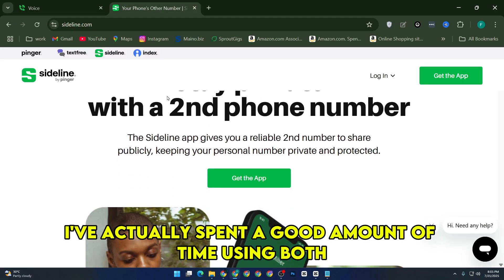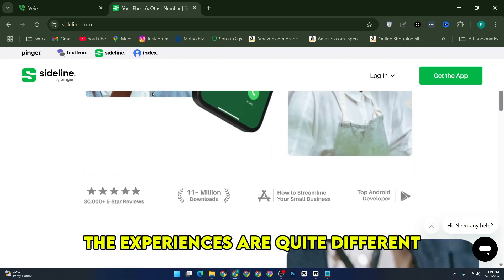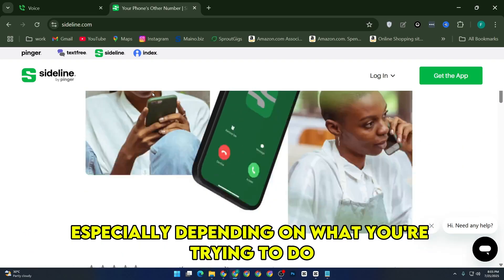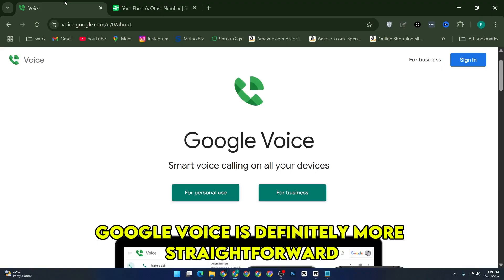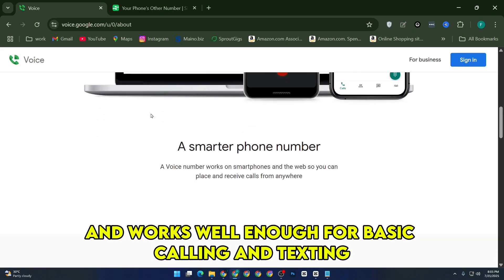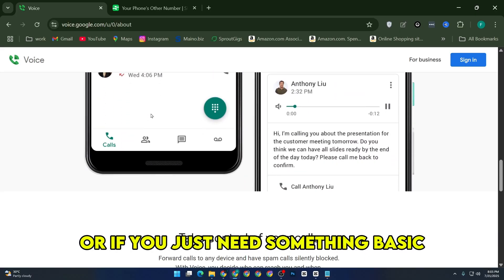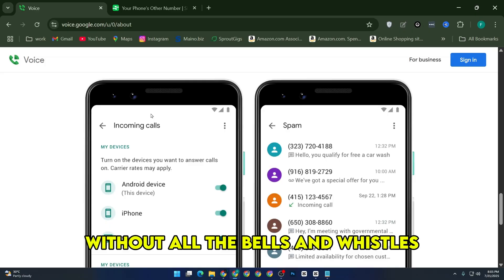I've actually spent a good amount of time using both Google Voice and Sideline, and honestly, the experiences are quite different, especially depending on what you're trying to do with a second number. Google Voice is definitely more straightforward. It's clean, simple, and works well enough for basic calling and texting. It's solid for personal use, or if you just need something basic without all the bells and whistles.